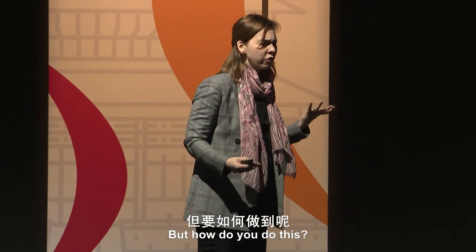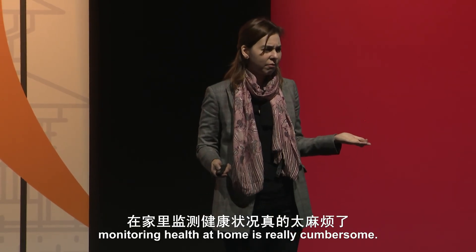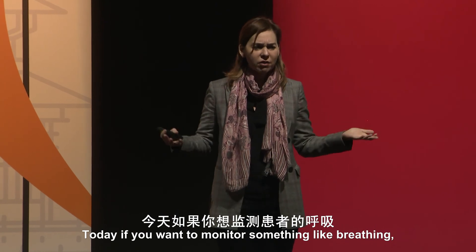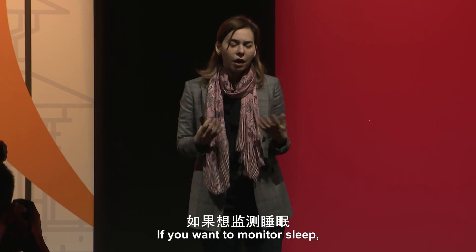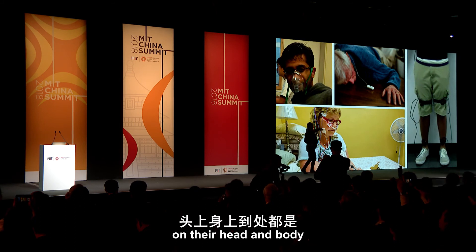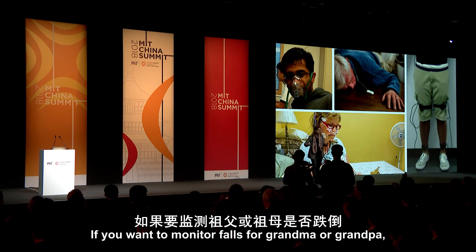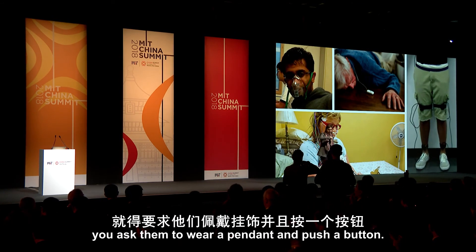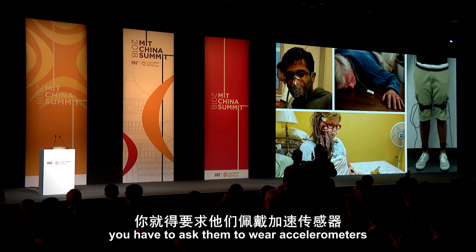But how do you do this? Monitoring health at home is really cumbersome. Today, if you want to monitor breathing, you have someone wear a chest band or a nasal probe. If you want to monitor sleep, you ask them to wear all of these sensors on their head and body. If you want to monitor falls for grandma or grandpa, you ask them to wear a pendant and push a button. And if you want to monitor a patient with Parkinson's, you have to ask them to wear accelerometers.